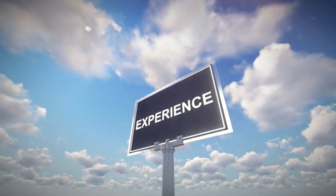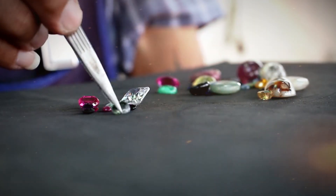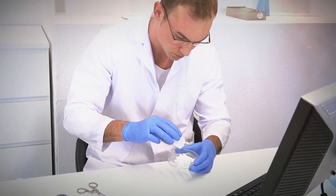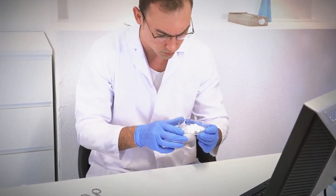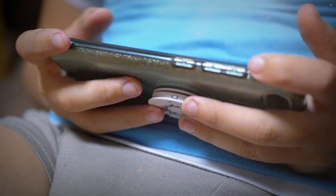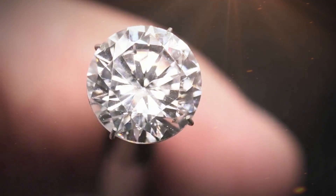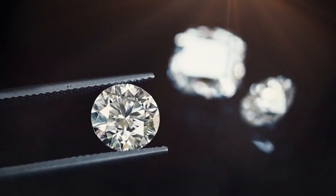Even a single stone recovered this way can carry significant value if it turns out to be gem quality. For those who want to take identification a step further without visiting a gemologist immediately, some basic home testing kits are available online. These may include a diamond tester that measures thermal conductivity — a property that distinguishes diamonds from most lookalike minerals. While not foolproof, these handheld devices can provide a useful preliminary result. However, some synthetic diamonds and certain moissanites can fool thermal testers, which is why further professional examination is always recommended before selling or declaring a find.